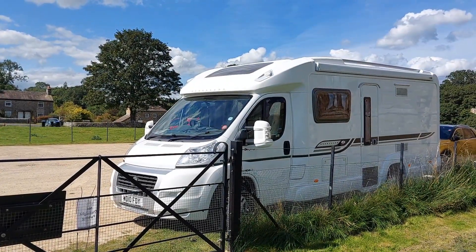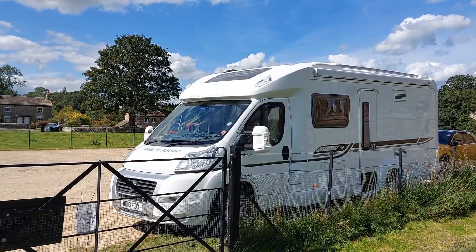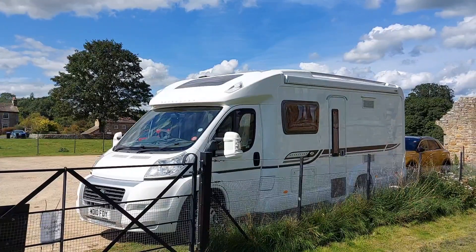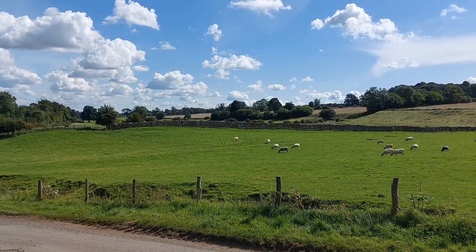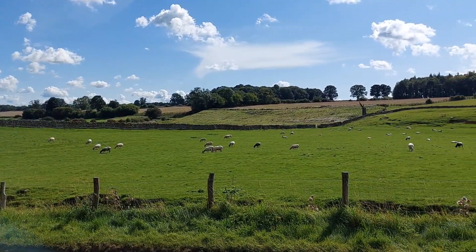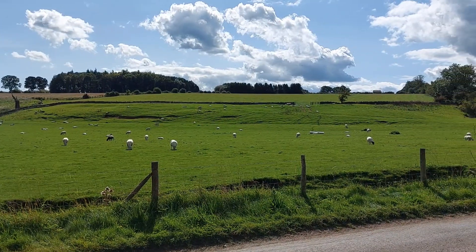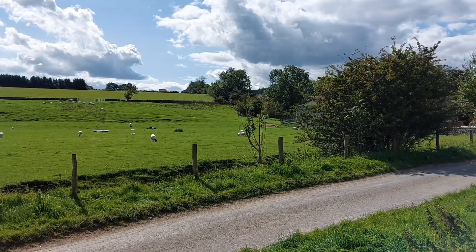I've just come to Eggleston Abbey. Before I get to my farm for a couple of nights — no, three nights I think — I thought I'd stop here for a quick wander around as the sun is out. We're just southeast of Barnard Castle, which is a lovely little town on the River Tees, and this is also on the River Tees. So welcome to Eggleston Abbey.